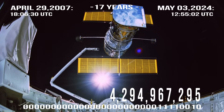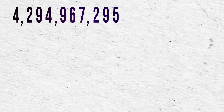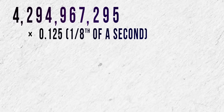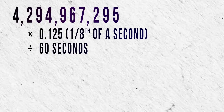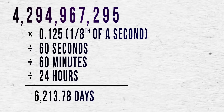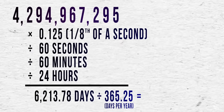When you do the math, 4,294,967,295 multiplied by 0.125, or one-eighth of a second, divided by 60 seconds, divided by 60 minutes, divided by 24 hours, equals 6,213.78 days, or the magic number of around 17 years.